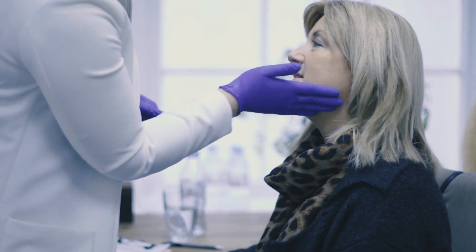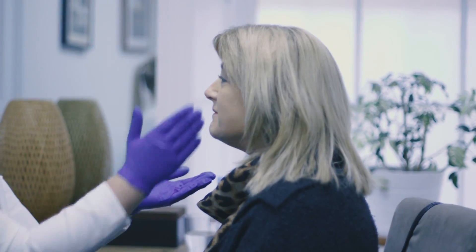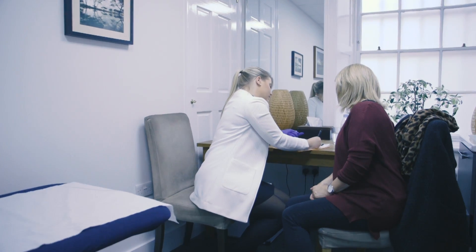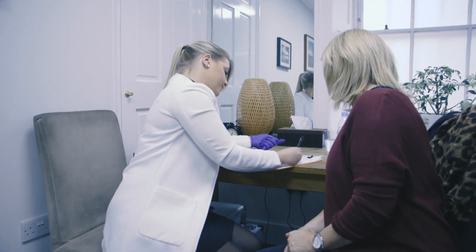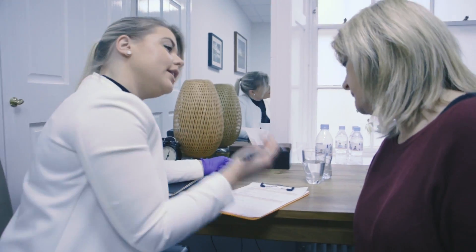Age is not so much a factor with this treatment — more the skin quality and laxity level. Where this treatment excels is lifting the brow, opening up the eye area, lifting the cheek and softening those smile lines, tightening up the jawline, reducing any appearance of double chins, saggy jowls, and also smoothing the lines and lifting the neck area.